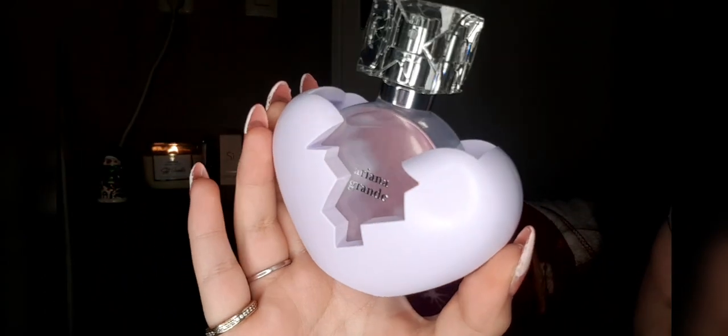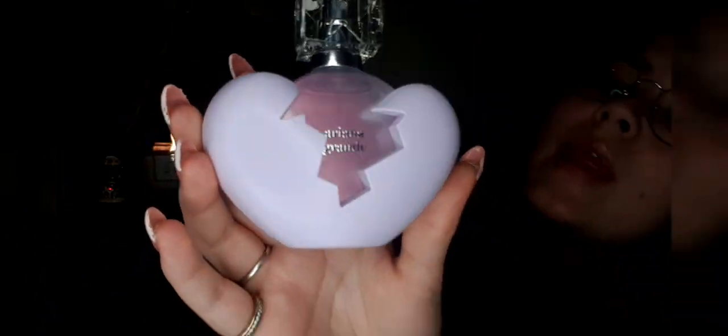Here we have the full bottle — it's the broken heart design which I love and adore. Let's get to the smell. I sprayed this once — oh my god, it's still in there. Oh, that's amazing! This is so great, I love that. It's a great smell — I do really smell what I think is pear.